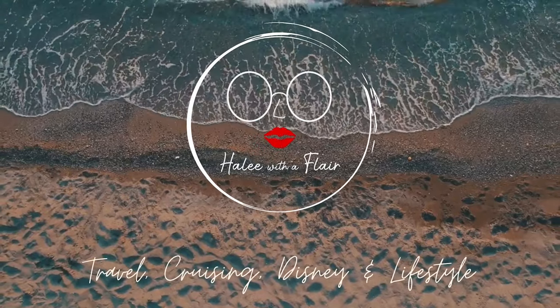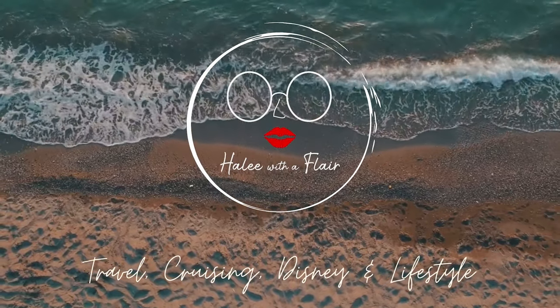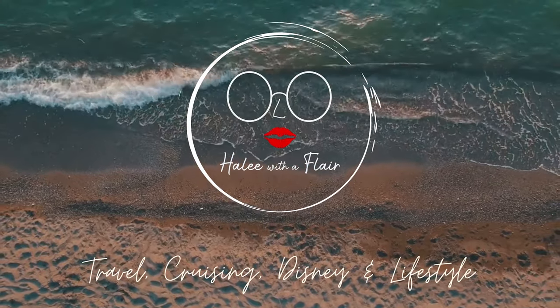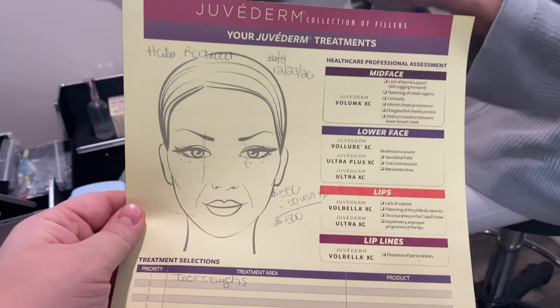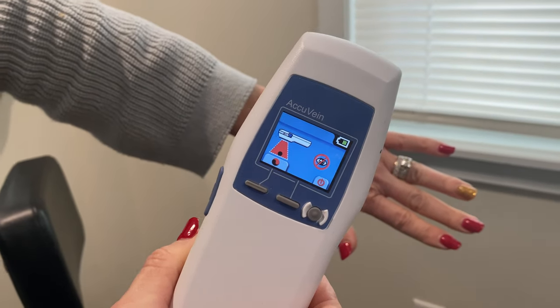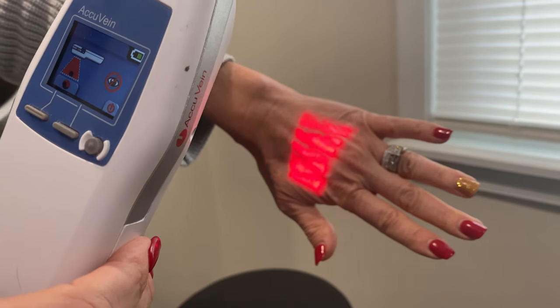I just got under eye fillers. I am back from getting my under eye fillers — that was quite an experience. To give you an idea of what it's like, I didn't film the whole thing but I filmed bits and pieces, so check out this video.